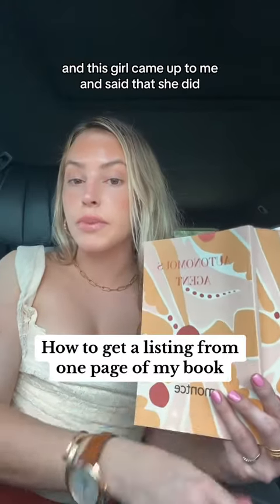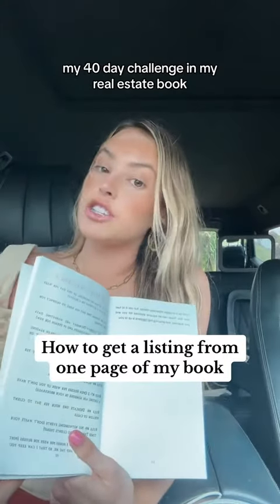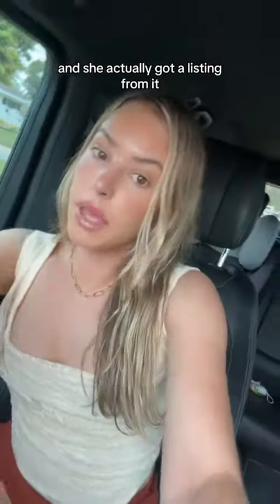The other day I was at an open house and this girl came up to me and said that she did my 40-day challenge in my real estate book and she actually got a listing from it — which is legit one page of this book.